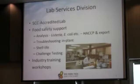Some of you may be familiar with the lab division. This group is accredited with the Standards Council of Canada, and they do a lot of food safety support, especially for the seafood processors, but also for a number of other food processors on the island. This includes all of your usual pathogens — Listeria, E. coli, Salmonella, and so on — as well as general microbiology testing. They can also help with troubleshooting: if you're having a microbial issue, they can swab surfaces and run analysis to find the problem. This group also puts on a number of industry training workshops.